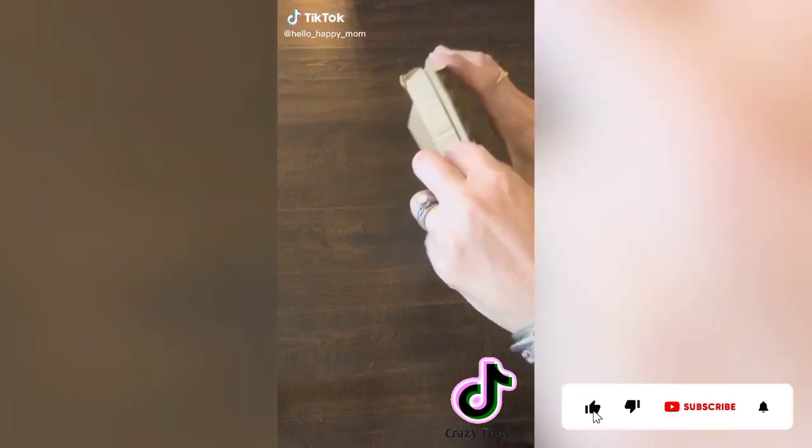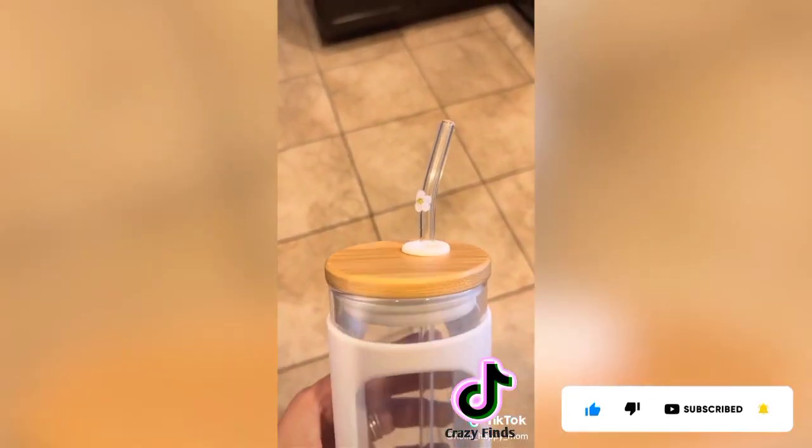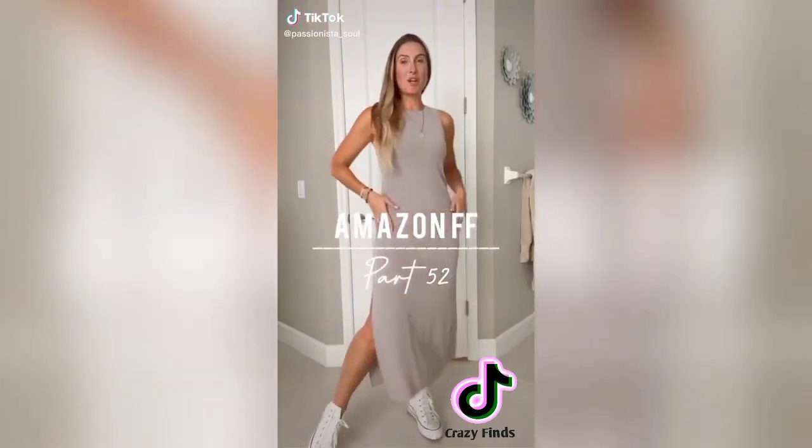Back with another Amazon favorite — and this one is a good one. These glass straws come in a pack of six and have the most beautiful glass flowers right on the top. Find them linked in my profile, like and follow for more.